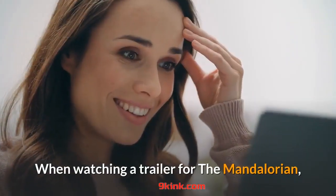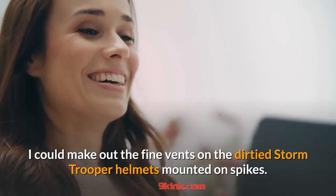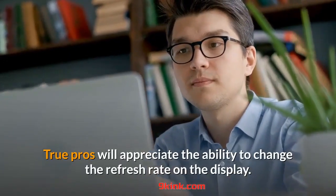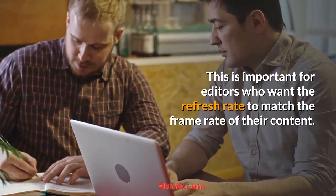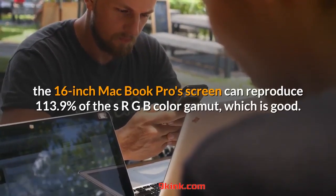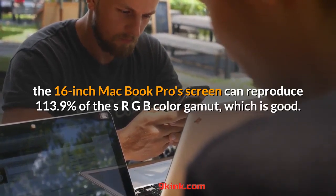When watching a trailer for The Mandalorian, I could make out the fine vents on the dirtied Stormtrooper helmets mounted on spikes. True pros will appreciate the ability to change the refresh rate on the display. This is important for editors who want the refresh rate to match the frame rate of their content. Based on our lab testing, the 16-inch MacBook Pro screen can reproduce 113.9% of the sRGB color gamut, which is good.